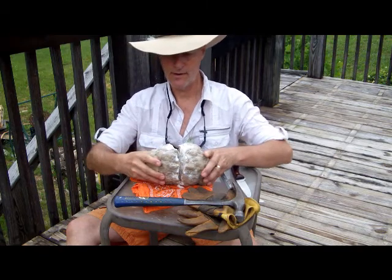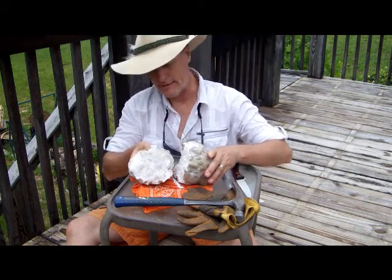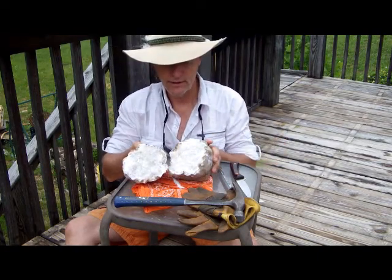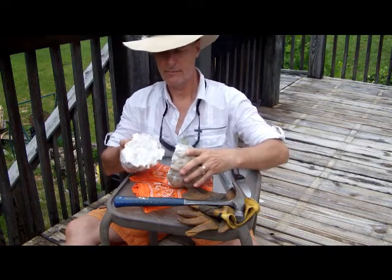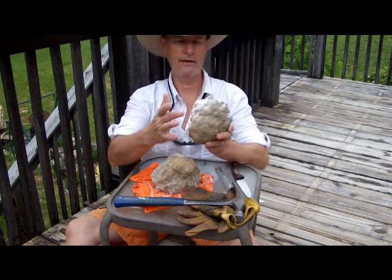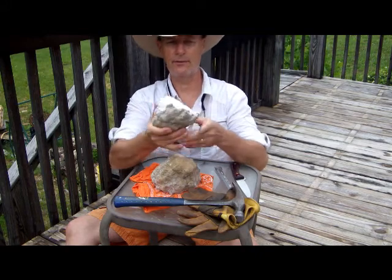Let's see if it's hollow — and it is not, she's solid all the way through. There is a possibility that it would be hollow in this area here, so I still have another opportunity.